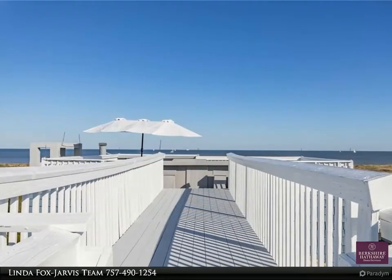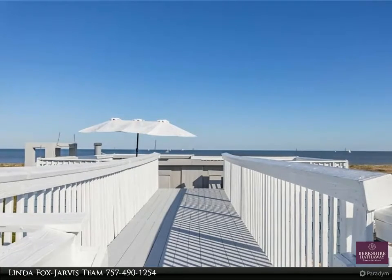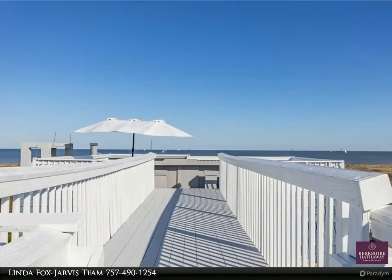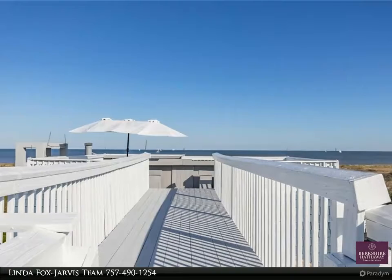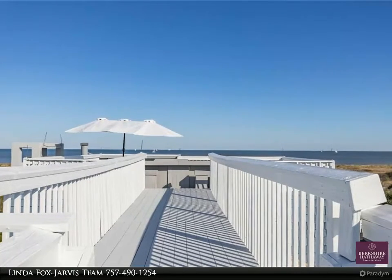Great flow for entertaining with an open gourmet kitchen and upgraded stainless steel appliances, upgraded in 2020. New master bath and exterior paint and staining, two laundry rooms, a custom staircase, and a solarium room above the indoor pool with an additional ventilation system.